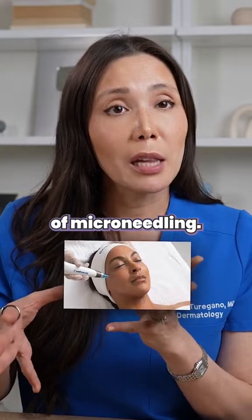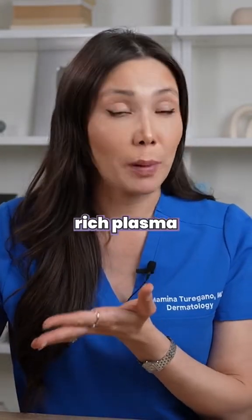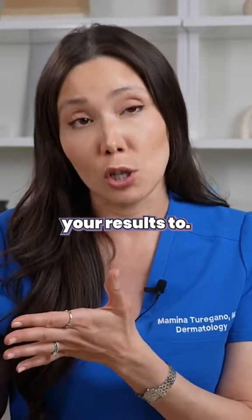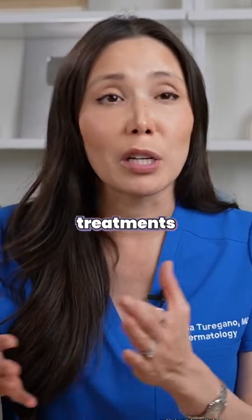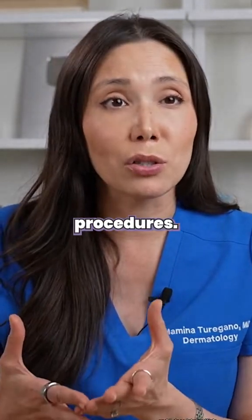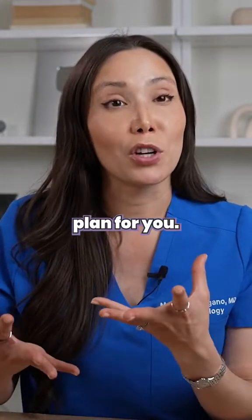I'm also a fan of microneedling. It can take multiple sessions, and microneedling with PRP — platelet-rich plasma — can actually enhance your results. But it takes time, patience, and multiple treatments using a variety of different procedures. Definitely have a conversation with your dermatologist and esthetician to come up with a good plan for you.